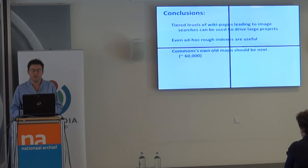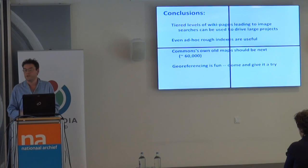Commons itself has about 60,000 old maps, so if this process works for this group of 50,000, there's no reason why a similar drive to georeference all of Commons' maps shouldn't be the very next stage. Once you've got the georeferencing and coordinates of a map, that opens the door to doing all sorts of different things with it. But the real message I want to get over today is that georeferencing is fun — so come and give it a try.